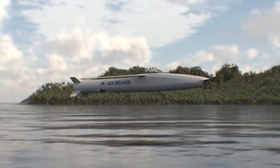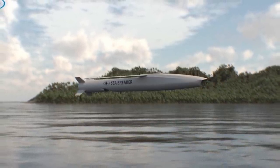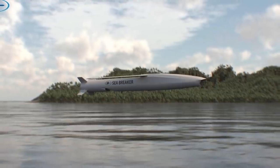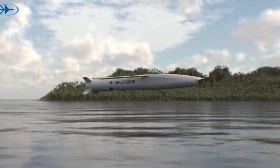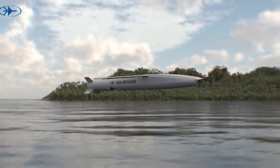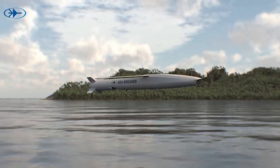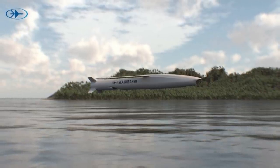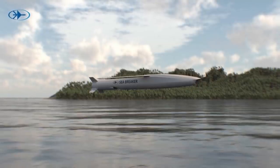Rafael Advanced Defense Systems is considered one of Israel's premier military corporations and is responsible for developing some of the world's leading weapon systems, including the Iron Dome air defense system and the Precision Guided Spike missile. In this video, Defense Updates analyzes why the Israeli Sea Breaker missile could be a super-effective weapon.